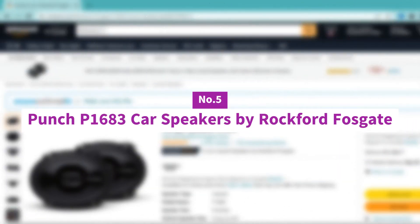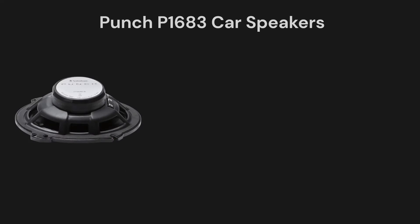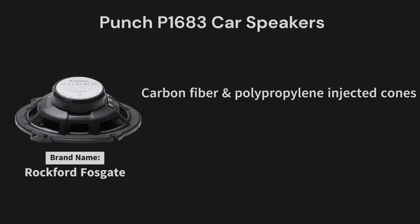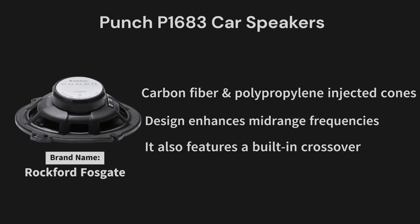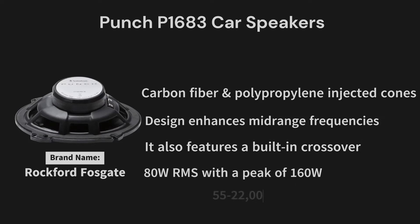Number 5: Punch P1683 Car Speakers by Rockford Fosgate. These speakers feature carbon fiber and polypropylene injected cones that are both rigid and lightweight but also durable and reliable. This design enhances mid-range frequencies and prevents off-sounds that many oval speakers tend to create. An aluminum 1-inch tweeter gives you dynamic, high-range frequencies. It also features a built-in crossover tucked away in the basket, which keeps installation clean and simple. Its RMS is 80W with a peak power of 160W, a frequency range of 55 to 22,000 Hz, and a sensitivity of 88 dB.